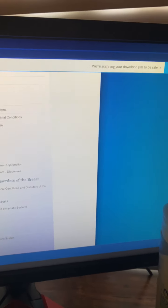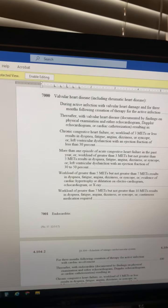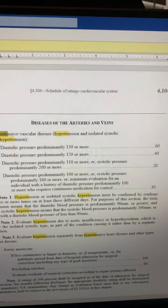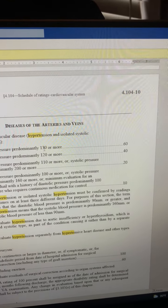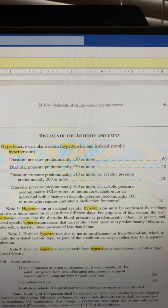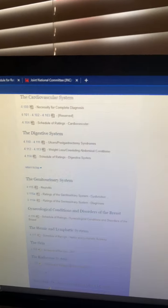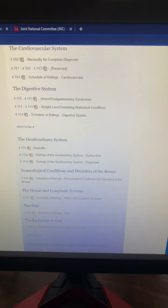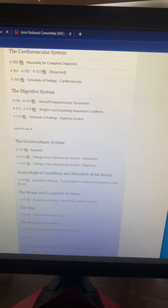I'm going to pull up the Schedule of Ratings for the cardiovascular system and open that up. I'm going to come over to my other screen and search the document. Under 'Diseases of the arteries and veins — hypertension,' you can see it lays out what levels are going to be at the 60% rating: if that diastolic or bottom number is over 130, it's 60%. If that diastolic number is over 120, it's 40%, and so on. I just wanted to show you guys where that was. You can come and look at it again — just search for VA ratings or 38 CFR. There are a lot of other websites that show these numbers as well, but va.gov has them listed and you can toggle over to whichever section you need.